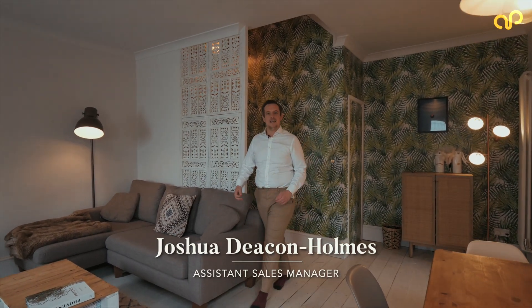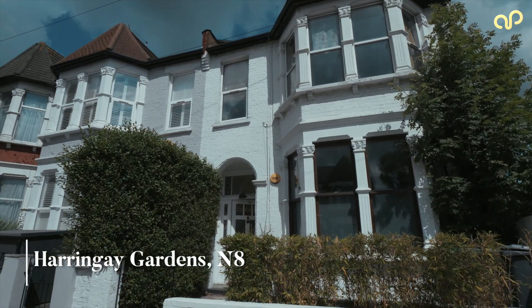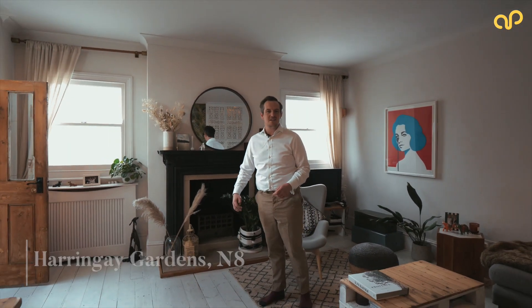Hi, I'm Josh from Anthony Pepe, and today I'm really excited to show you this two double bedroom garden flat on Haringey Gardens, filled with lots of little quirky and unique design features. I hope you enjoy our tour.